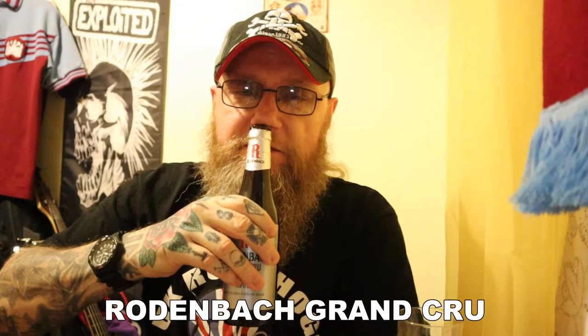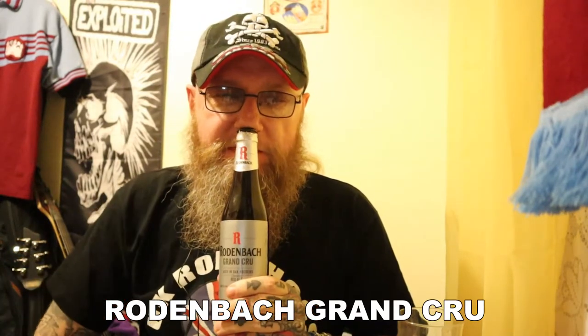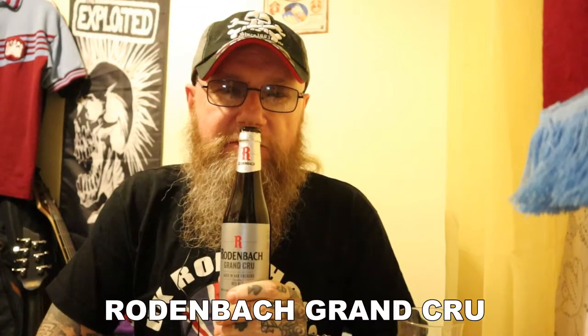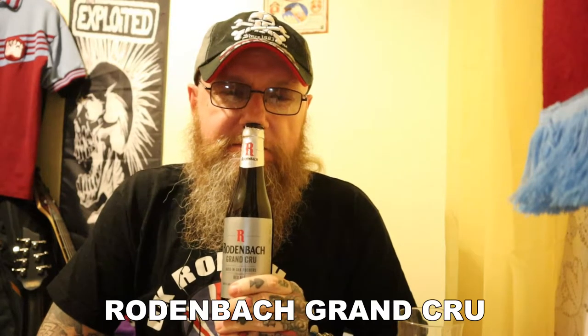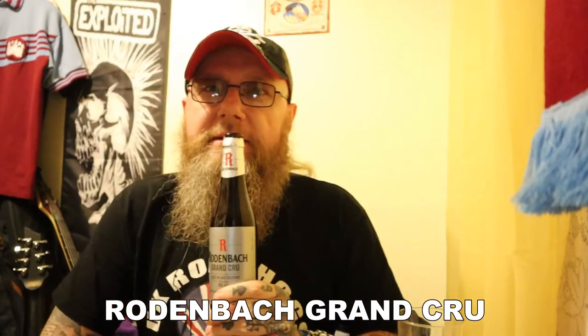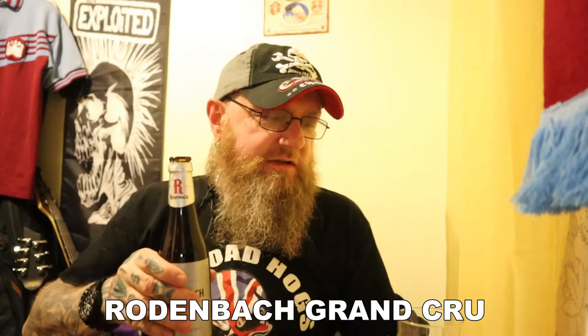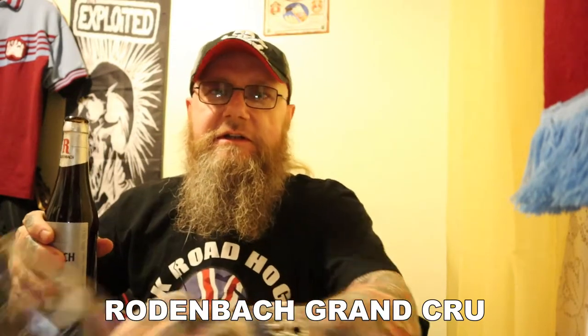So on the nose you've got huge sourness, some sweet fruit as well, and it does remind me a little bit of red wine. It smells really good and I can't wait to get this in the glass. Let's go.